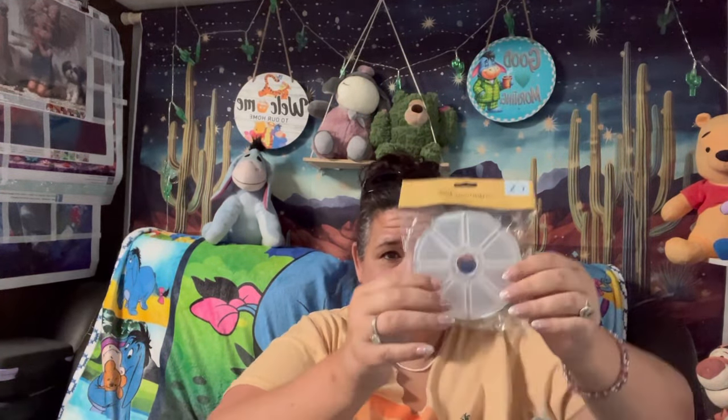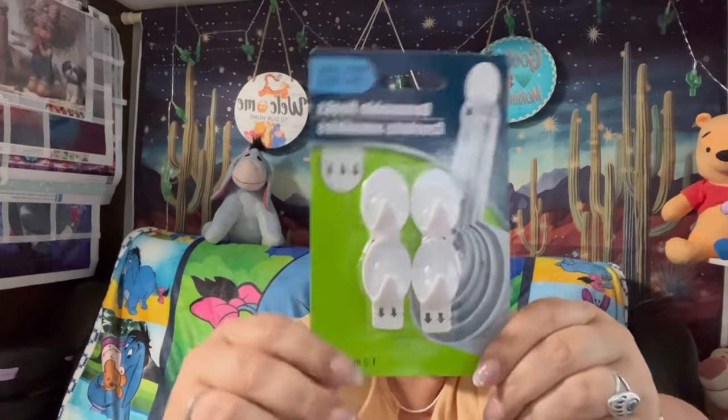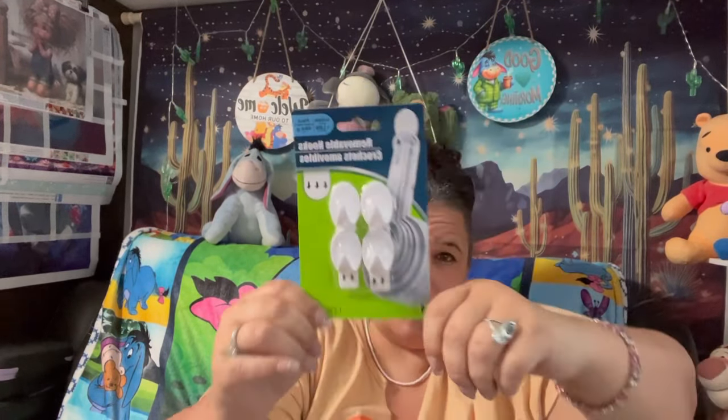I got these little storage containers — they open up into eight compartments. I thought these would be perfect for storing the extra drills I've been using to make key chains, or for working on those key chains. Really good for that. I also got some more little hanging clips, which work really well — I've had no issues with those.